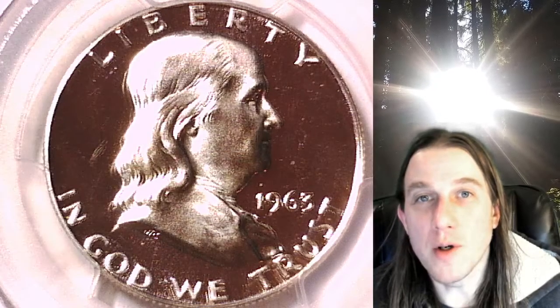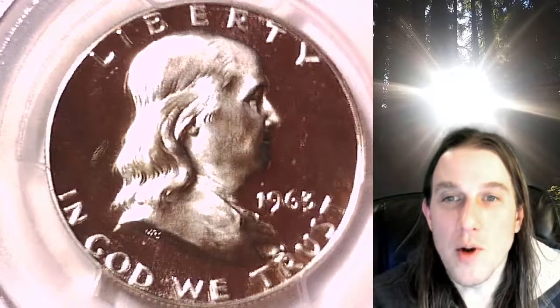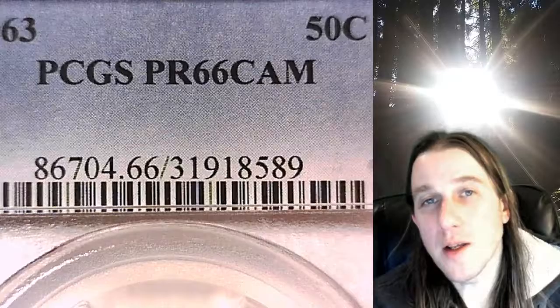Welcome to Time Traveler's Coin Exchange. The next coin we're going to take a look at is a 1963 proof Franklin Half Dollar. This one is beautiful. We'll take a look at the front and the back, but this one has been graded by PCGS and they graded it Proof 66 Cameo.